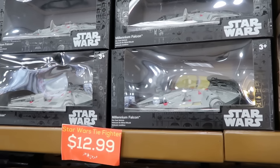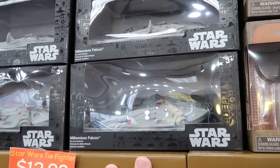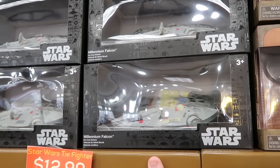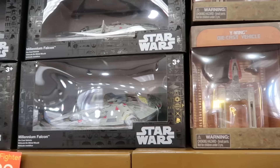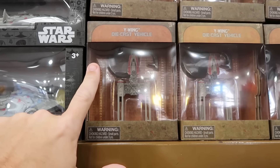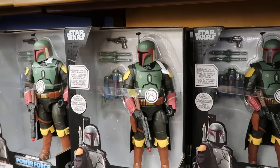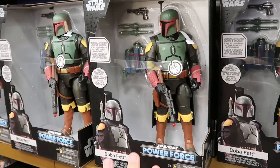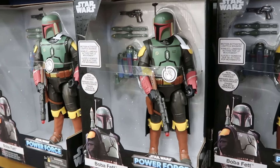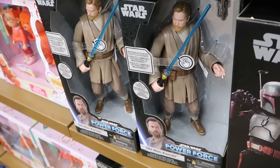There is so much merchandise from Star Wars. They have die-cast Millennium Falcons from Galaxy's Edge, originally $30, now $12.99. Right next to that are Y-wing die-cast vehicles with a little display stand for $8 a piece. They also have Star Wars Power Force icon action figures — motion activated with lights and sounds — Boba Fett for $15 and Obi-Wan Kenobi for $12.99.